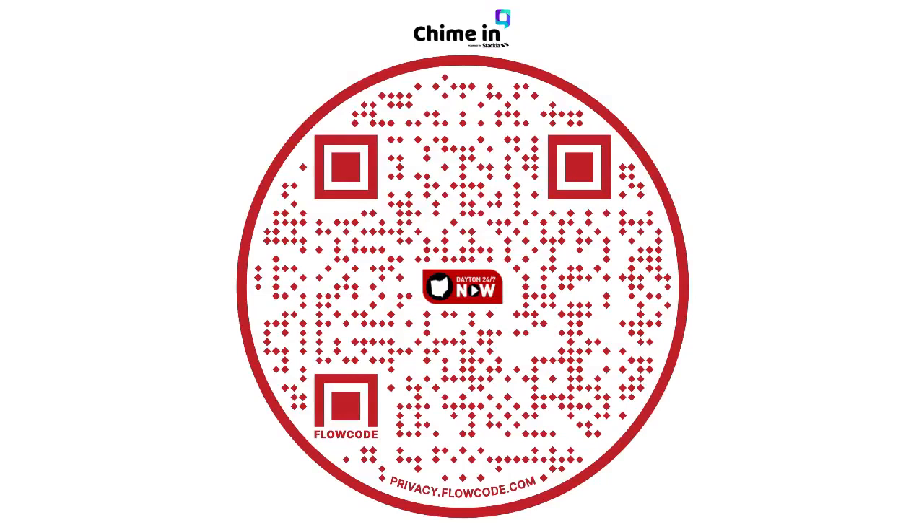We want to know how you're stretching your dollar. Grab your phone and scan the QR code, share your picture or video, and share your money saving tips. You may see them featured right here on your day.